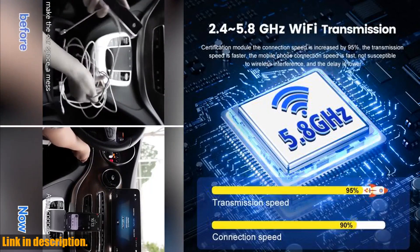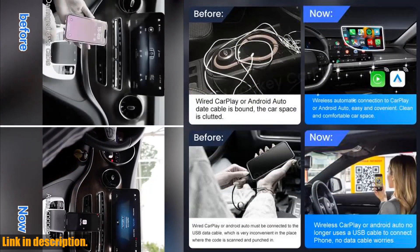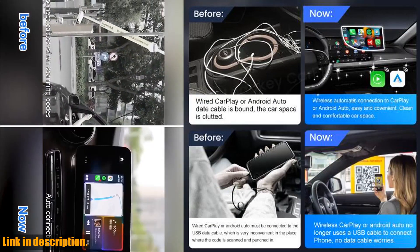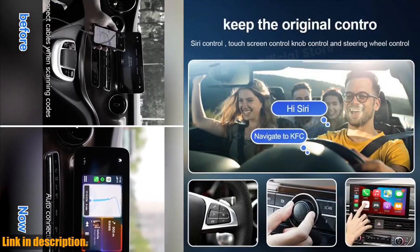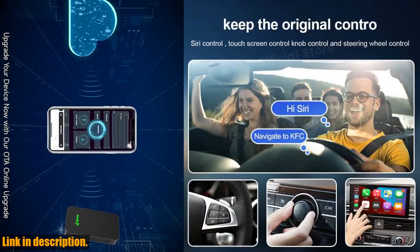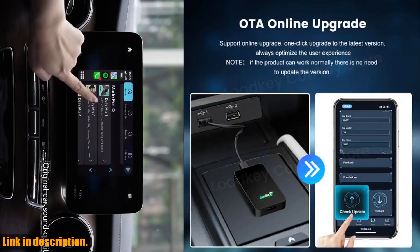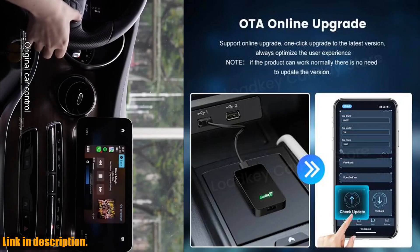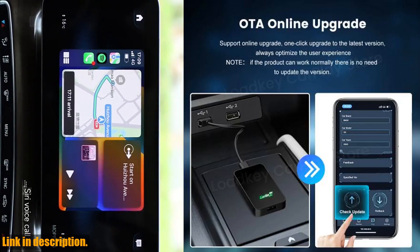Today, I've got something really exciting to share with you: the Carlinkit 5.2 Air Wireless CarPlay Android Auto Wireless Box 2-in-1 Adapter. This thing is a game changer. It's a wireless 2-in-1 adapter that not only supports CarPlay and Android Auto, but also has two separate channels for each, so you can seamlessly switch between the two without any hassle.